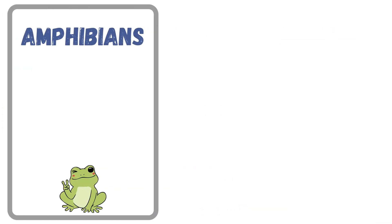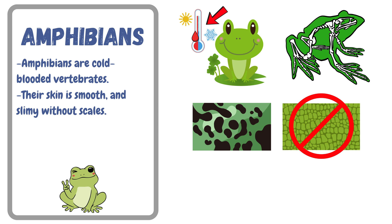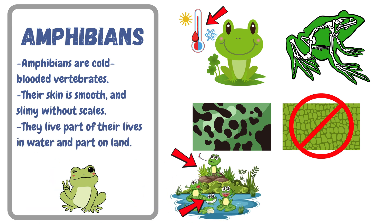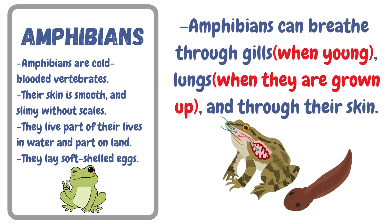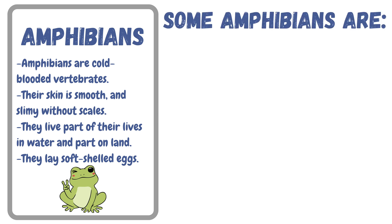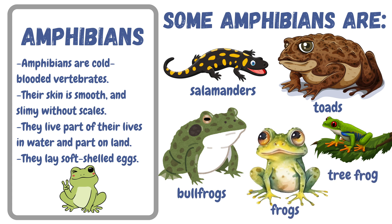Next, let's look at amphibians. Amphibians are cold-blooded vertebrates. Their skin is smooth and slimy without scales. They live part of their lives in water and part on land. They lay soft-shelled eggs. Amphibians can breathe through gills, lungs, and also through their skin. Some amphibians are salamanders, toads, bullfrogs, frogs, and tree frogs.